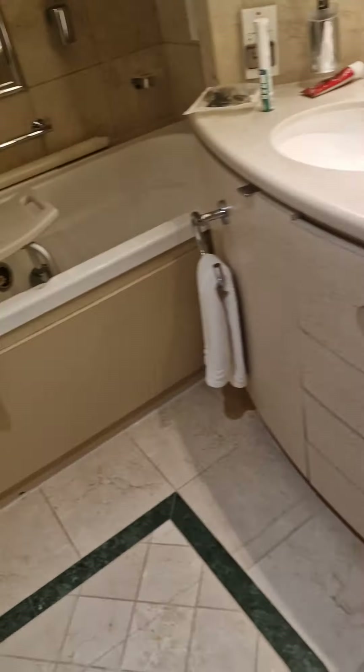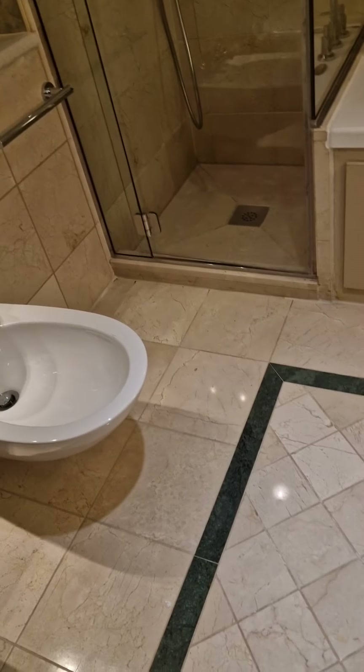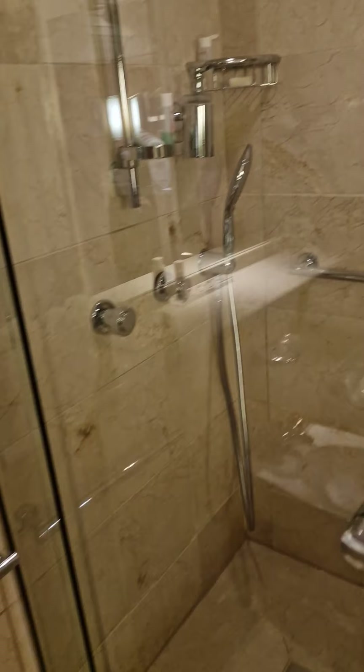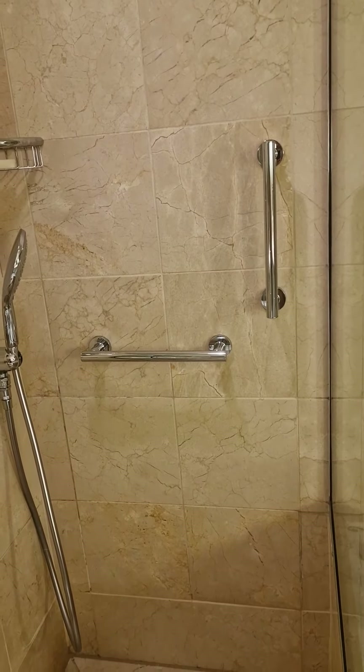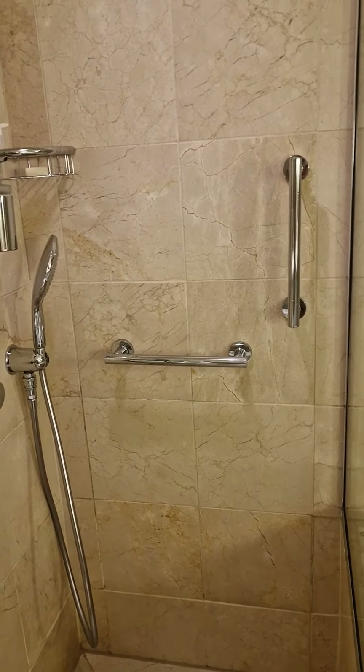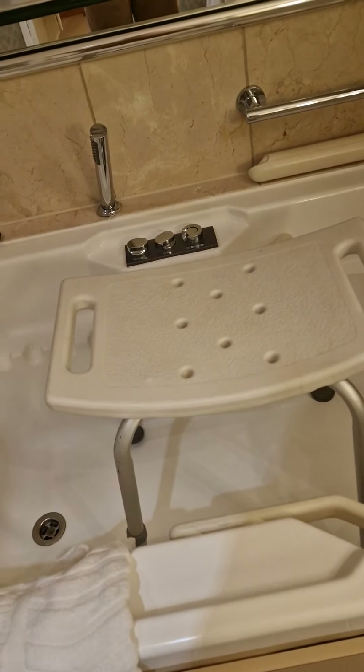There's room to move a wheelchair around here — this is probably five, six feet square. And in the shower there are grab rails. Two: one horizontal, one vertical. And the staff have very kindly provided us with a shower seat.